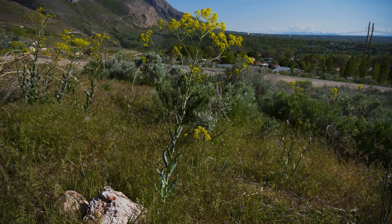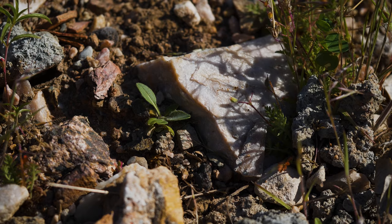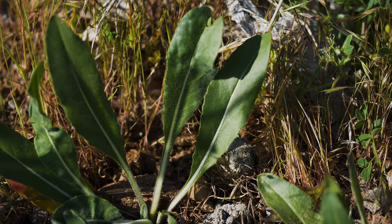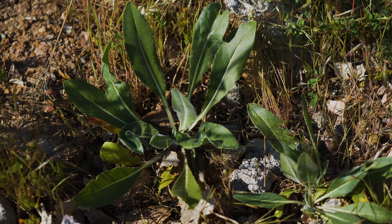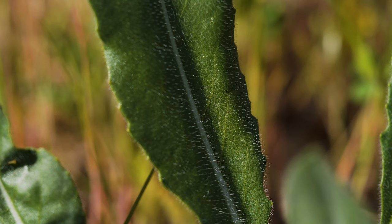Dyer's Woad typically grows as a biennial, but may behave as a winter annual or short-lived perennial. In the early spring, plants form rosettes with long taproots. Rosette leaves are usually one and a half to four inches long and a third to one and a half inches wide, and have noticeable leaf stalks. Leaf tips are wider than leaf bases. Rosette leaves are bluish green with slightly wavy margins and an obvious whitish mid-vein.